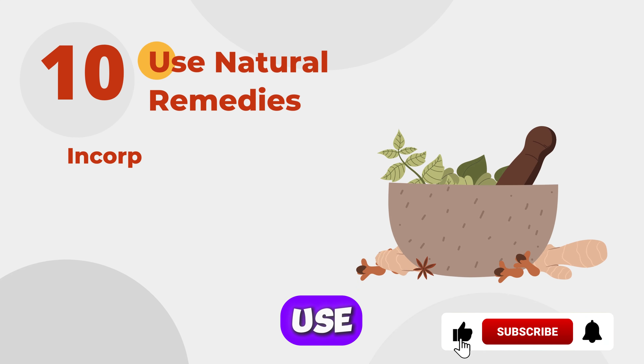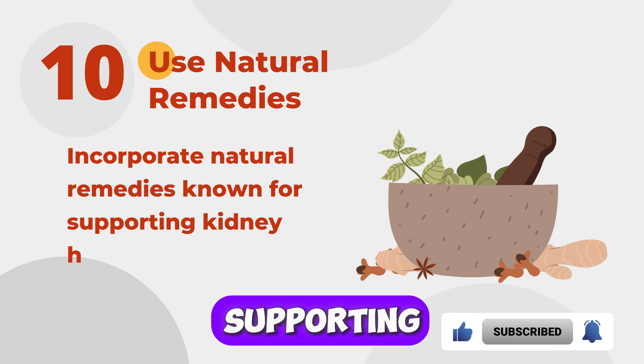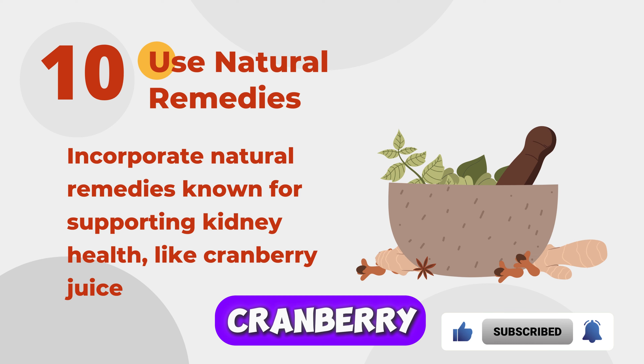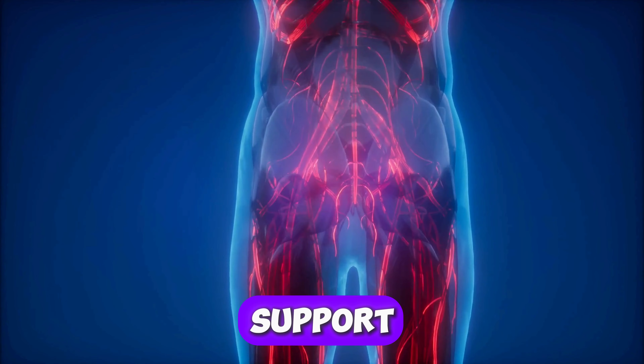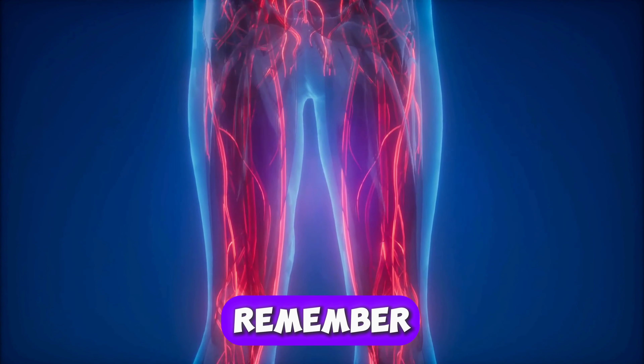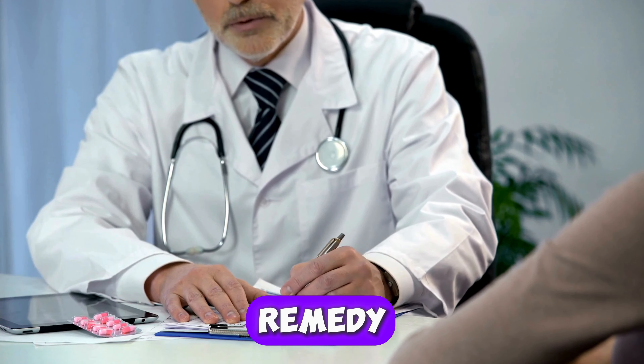Ten: Use Natural Remedies. Incorporate natural remedies known for supporting kidney health, like cranberry juice and apple cider vinegar. These can help flush out toxins and support overall kidney function. Remember, always consult your healthcare provider before starting any new remedy.